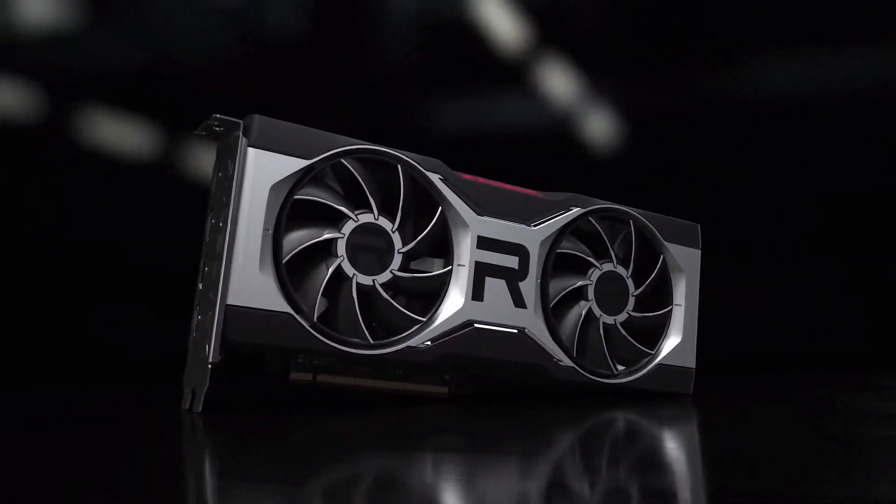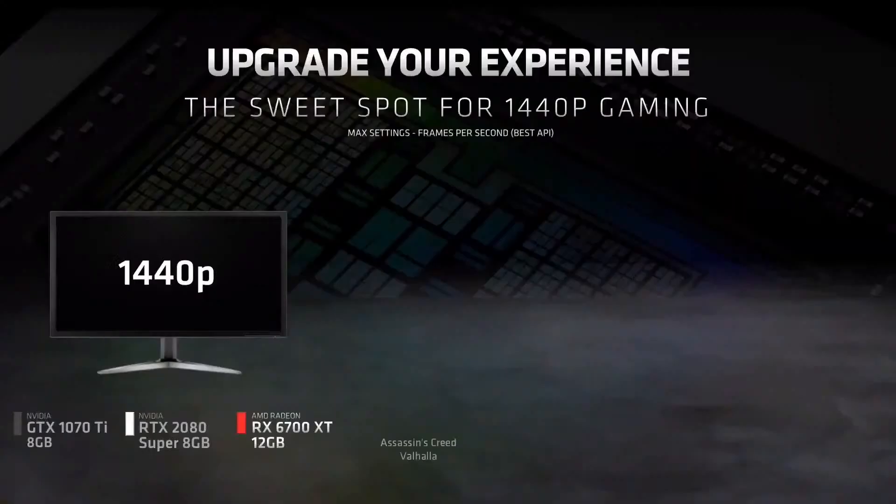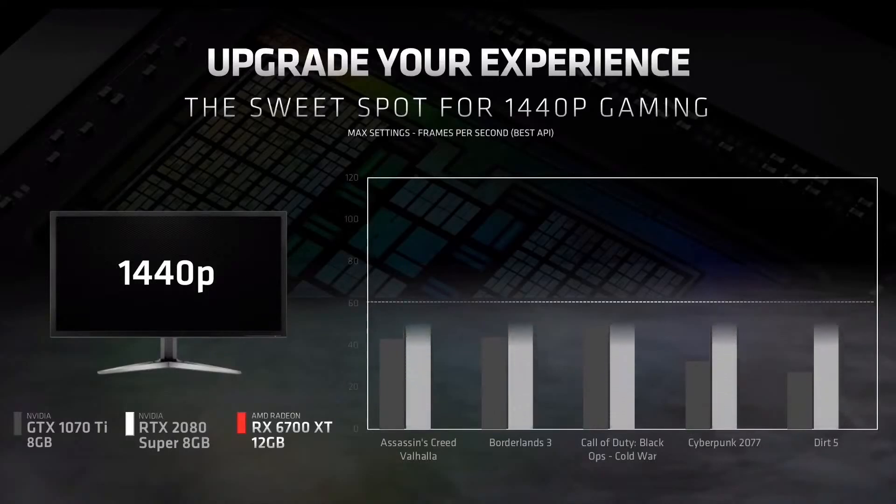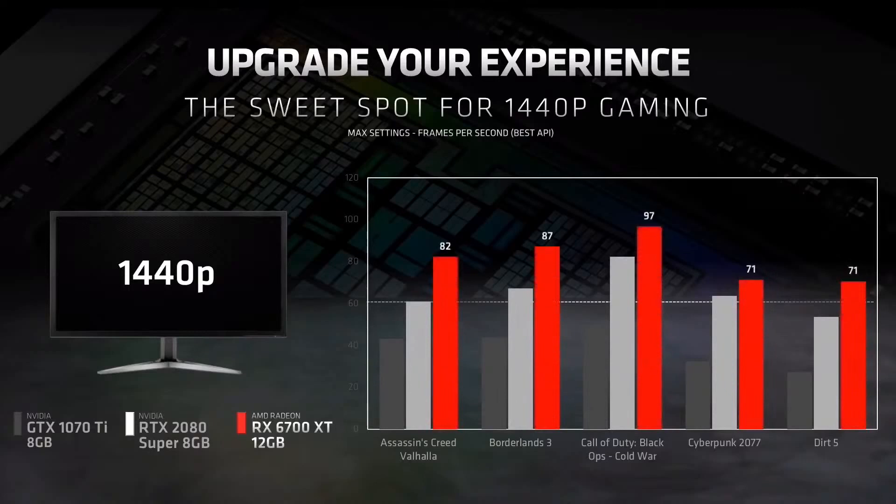Now that you've seen what's under the hood, let's take a look at performance. We know most of you today may still be using graphics cards from three or four years ago and are starting to see some challenging performance in the latest games. In games like Assassin's Creed Valhalla, Borderlands 3, Call of Duty, Cyberpunk 2077, and even Dirt 5, cards like the NVIDIA GTX 1070 Ti struggle to get good performance at 1440p with maximum settings. Even if you have a more recent RTX 2080 Super, you will find newer games challenging on your GPU for playability. The Radeon RX 6700 XT is a great upgrade that would allow you to deliver high frame rates at 1440p with everything turned on in these modern titles.